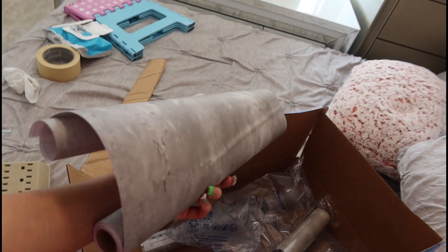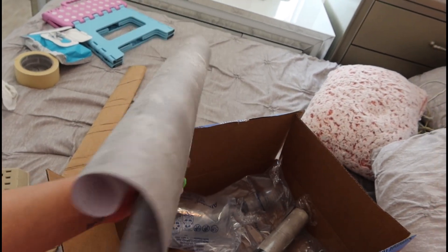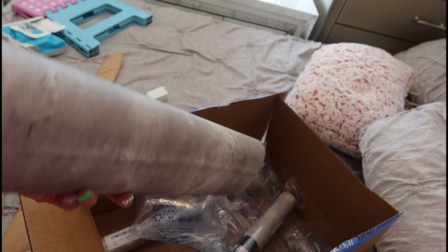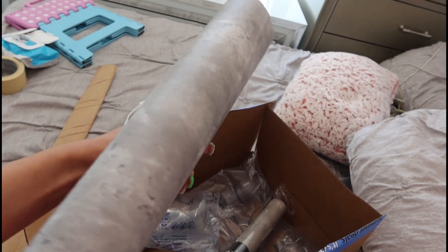Here's the wallpaper I went with — I'll link it on my Amazon storefront so you guys can check it out, along with everything else I bought from Amazon.